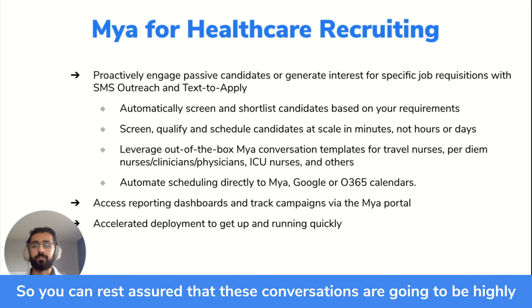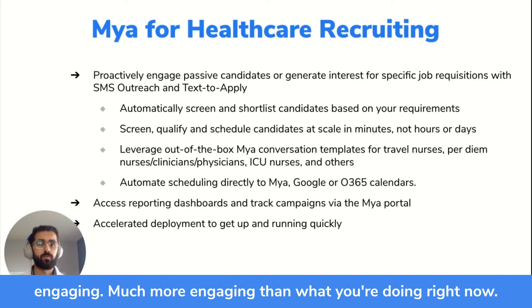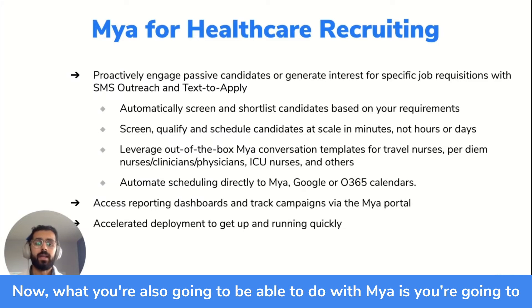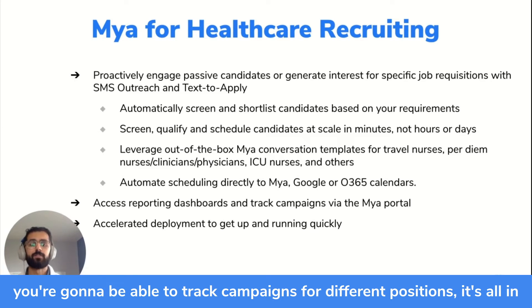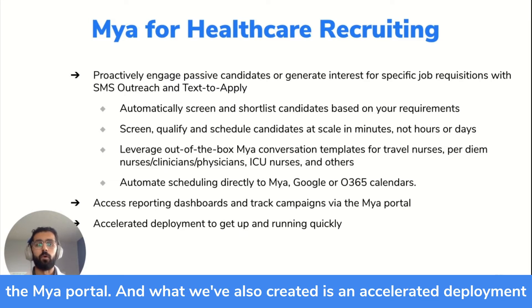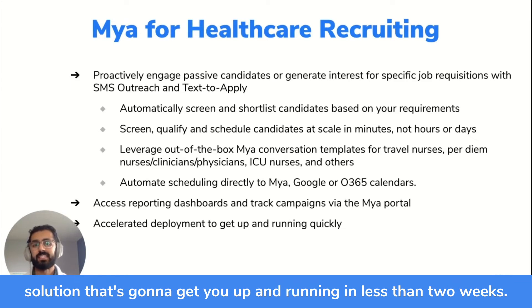These conversations are going to be much more engaging than what you're doing right now. You'll also be able to see how Maya is performing through our reporting dashboards, track campaigns for different positions — it's all in the Maya portal. We've also created an accelerated deployment solution that's going to get you up and running in less than two weeks.